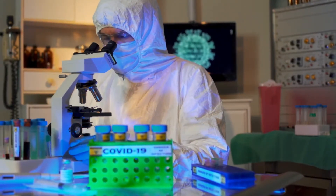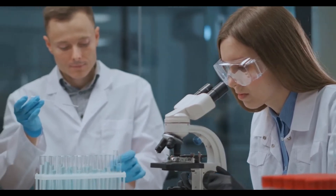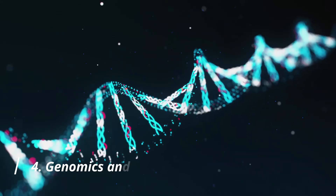Students can learn about procedures through overlays, and doctors can swiftly compare data to make diagnoses. The future of augmented reality depends strongly on its use in the healthcare industry in 2021.